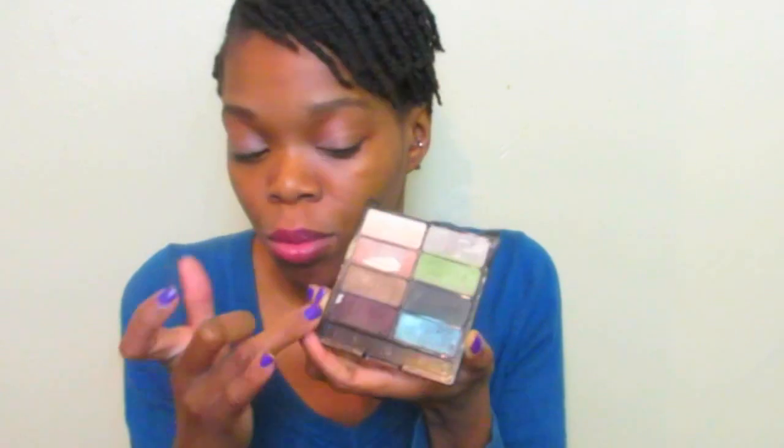The next product I hit pan on was my Wet n Wild Comfort Zone palette, which I've had for quite a long time. I did hit pan on this one shade — it's really the only one. There's another that I kind of hit pan on, but I actually dropped it and a little bit chipped out, so that doesn't really count for me personally. This one does count though. I love this color — it's one of my favorites in the whole palette. I haven't been wearing it as much lately, but I do love it.